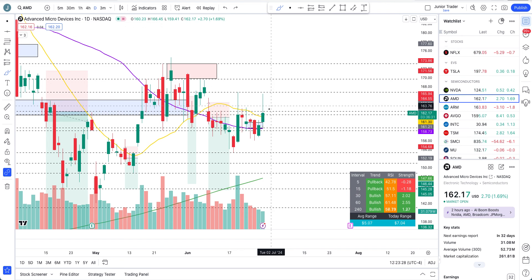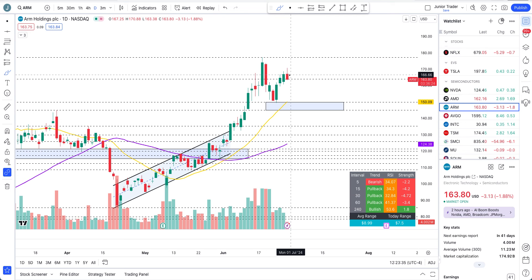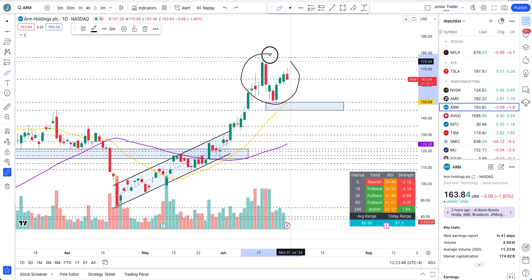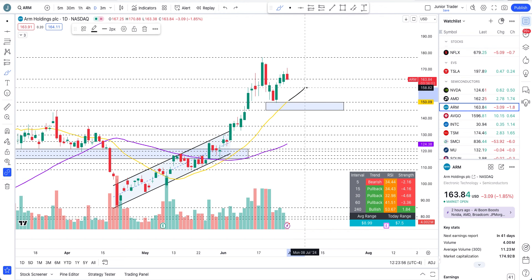ARM is selling off today - it gapped up but then sold off. If it continues to lose $164, this cool-off can happen down to the 20-day moving average, but that would be it, nothing more than that. The structure technically on ARM is still bullish. Let this pullback happen - just like before, a pullback happened and then it got bought back up at the blue box. Let this cool-off happen and then watch the 20-day or 200-hour moving average.